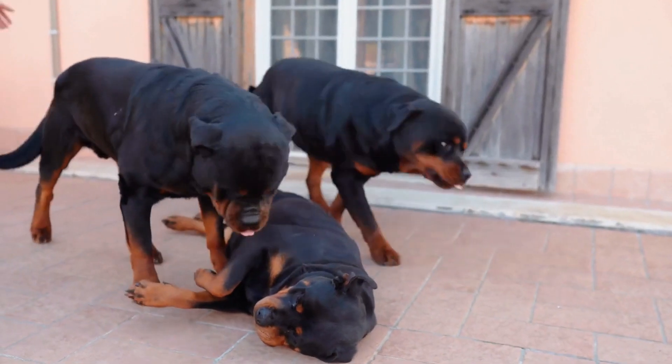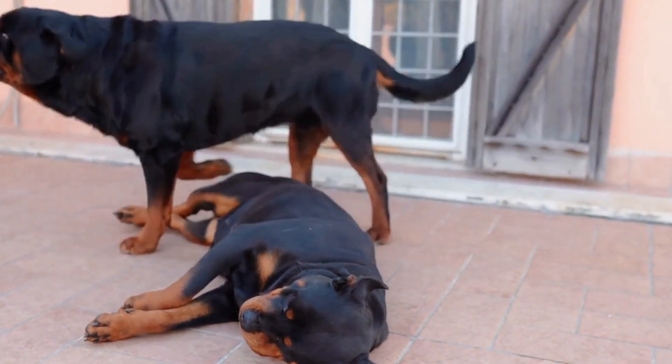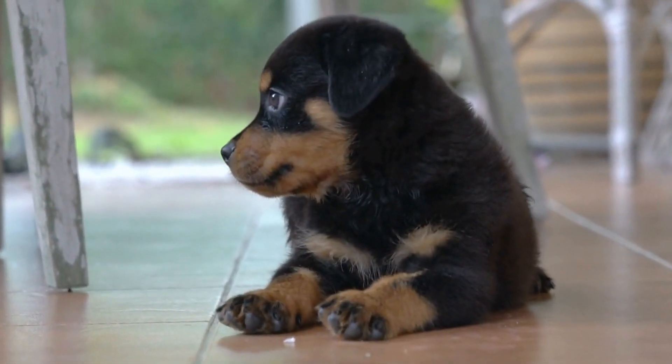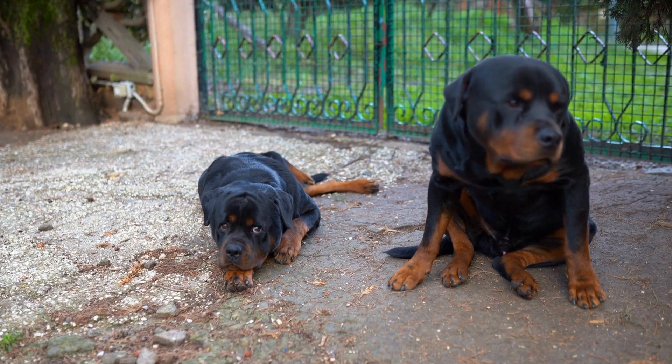In conclusion, introducing your Rottweiler to swimming can be an enjoyable experience for both you and your four-legged friend. With patience, training, and proper guidance, your Rottweiler can become a confident and skilled swimmer. Remember to always prioritize safety and supervise your dog during swimming sessions.